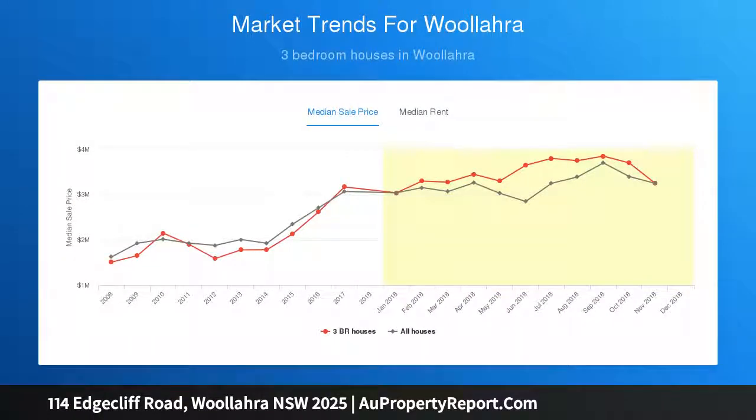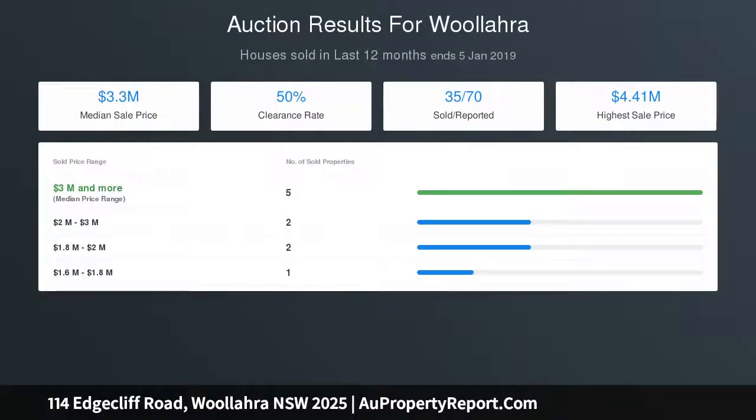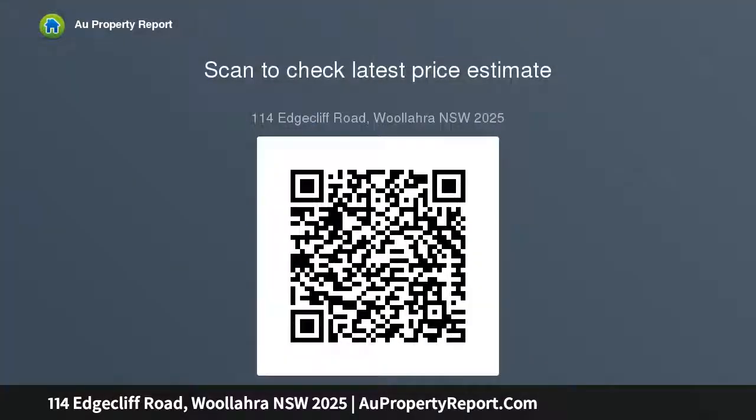A flexible layout is suited to a range of medical, holistic or boutique commercial practices, with a lofty attic retreat offering scope to develop STCA and tranquil vistas from every room.